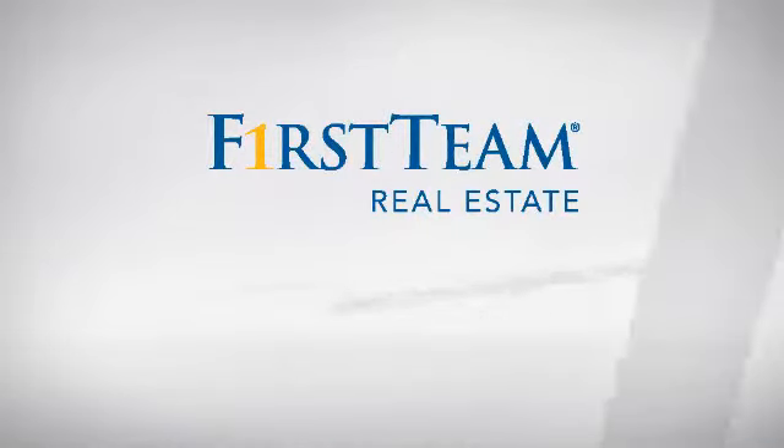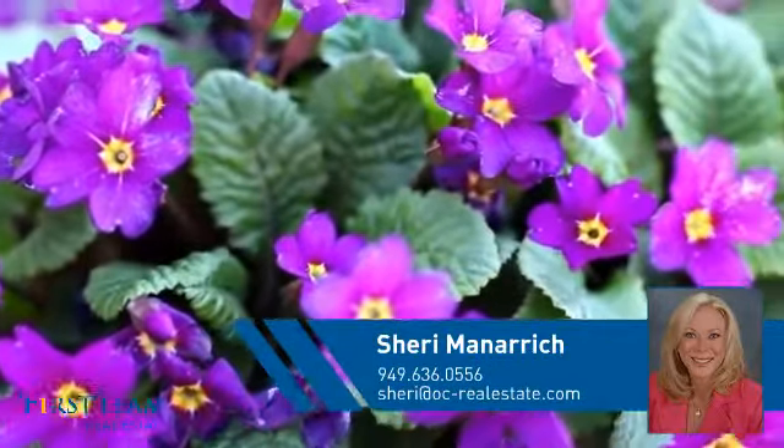At First Team Real Estate, you'll find just the right home for you. This video is brought to you by your real estate agent, Sherry.